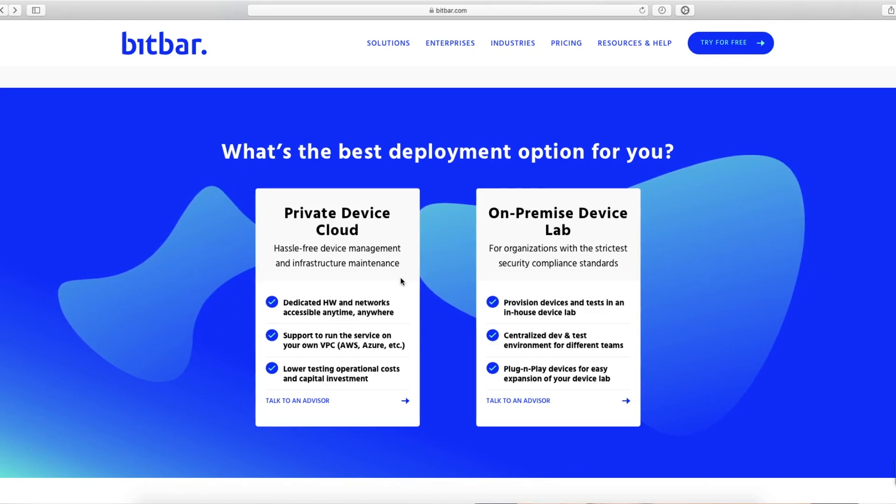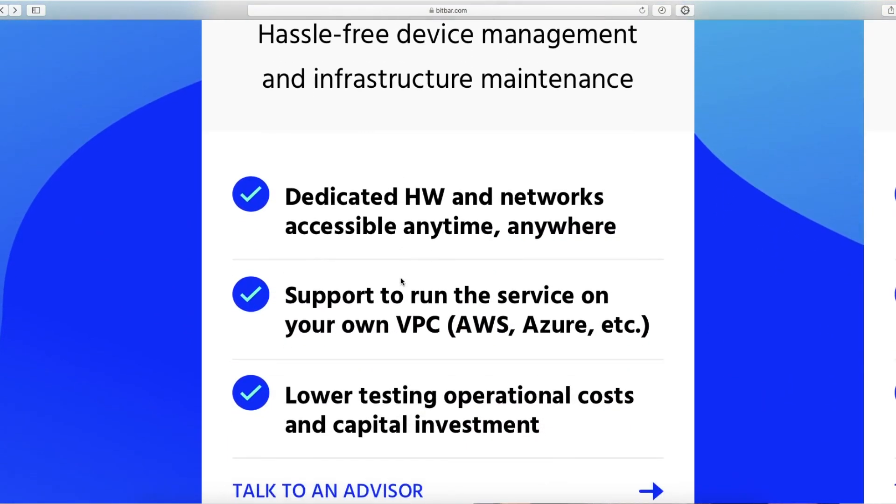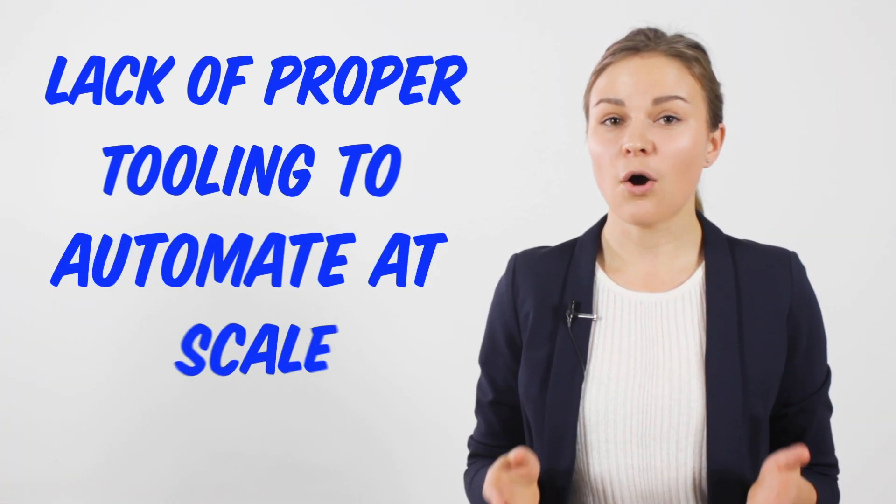The solution is a private device cloud. They are accessible anytime, easy to manage, and they don't require complex physical infrastructure and back-end systems.